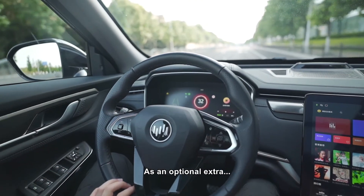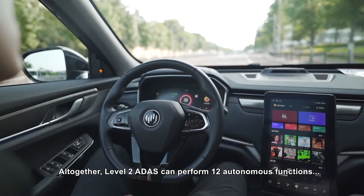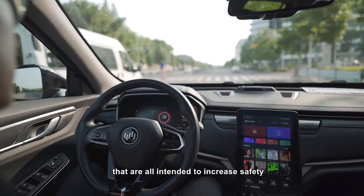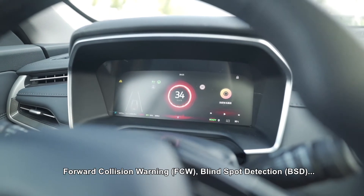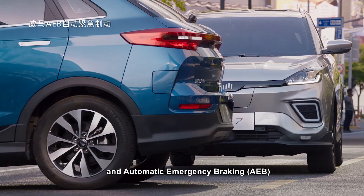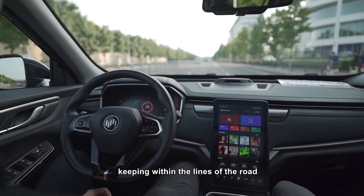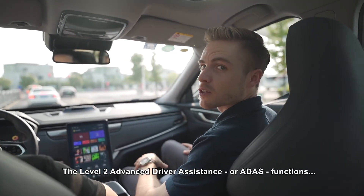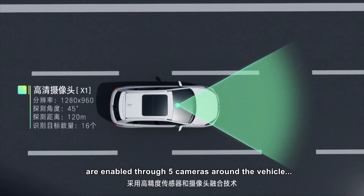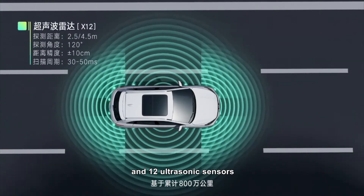As an optional extra, all WM Motor vehicles can be equipped with the Level 2 ADAS system. Level 2 ADAS can perform twelve autonomous functions intended to increase safety, including lane departure warning, forward collision warning, blind spot detection, and automatic emergency braking — and here you can see the vehicle automatically keeping within the lane lines. The Level 2 ADAS functions are enabled through five cameras around the vehicle, three millimeter-wave radars (one on the front, two on the back), and twelve ultrasonic sensors.